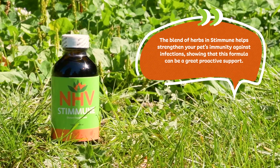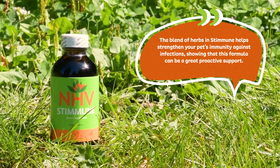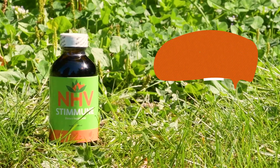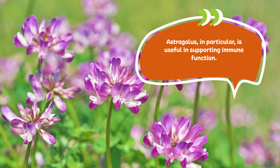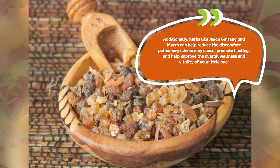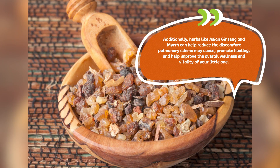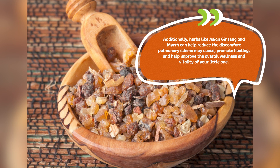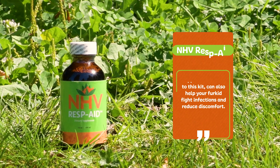The blend of herbs in Stimune helps strengthen your pet's immunity against infections, making the formula a great proactive support. Astragalus in particular is useful in supporting immune function. Additionally, herbs like Asian ginseng and myrrh can help reduce the discomfort pulmonary edema may cause, promote healing, and help improve the overall wellness and vitality of your little one.